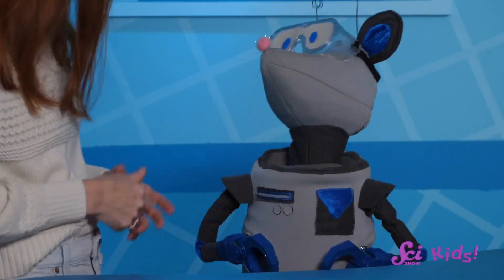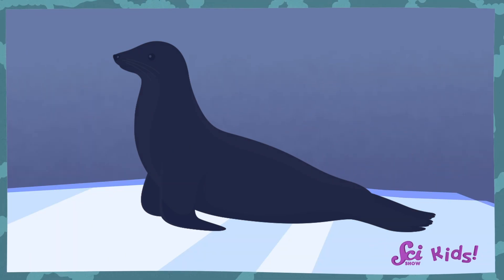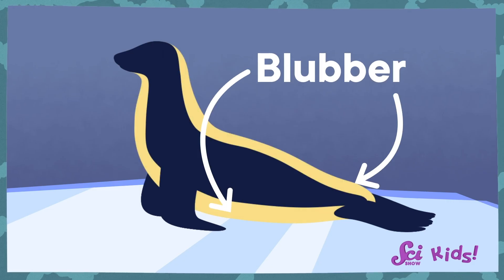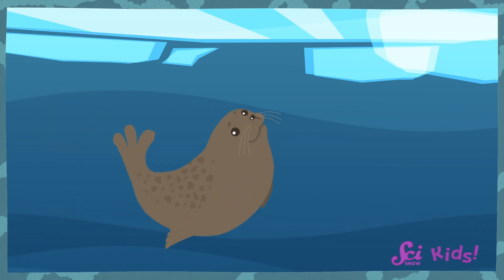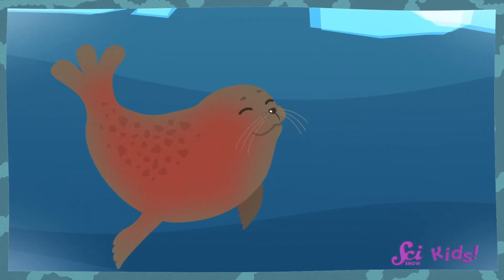Seals actually have another secret layer that helps them stay warm while they're swimming in cold water. Under their skin, seals have a special layer of fat called blubber. This blubber doesn't get cold easily, and acts like a super-thick coat between the cold seawater and the warmth inside the seal's body.